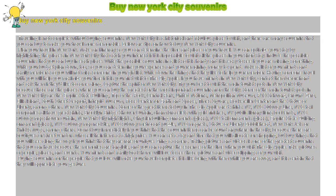Buy New York City Souvenirs. Traveling is not complete without buying souvenirs. New York City is a historical and fabulous place to visit, and there are many souvenirs that you can buy to make your travel more memorable. Below are tips on how to buy New York City souvenirs.